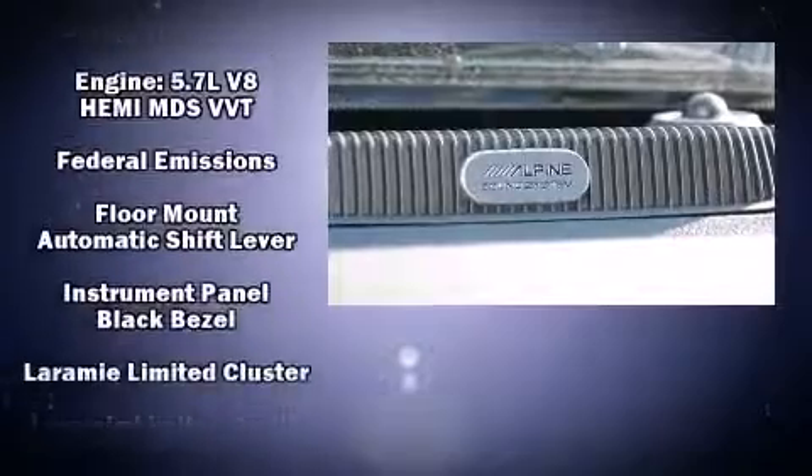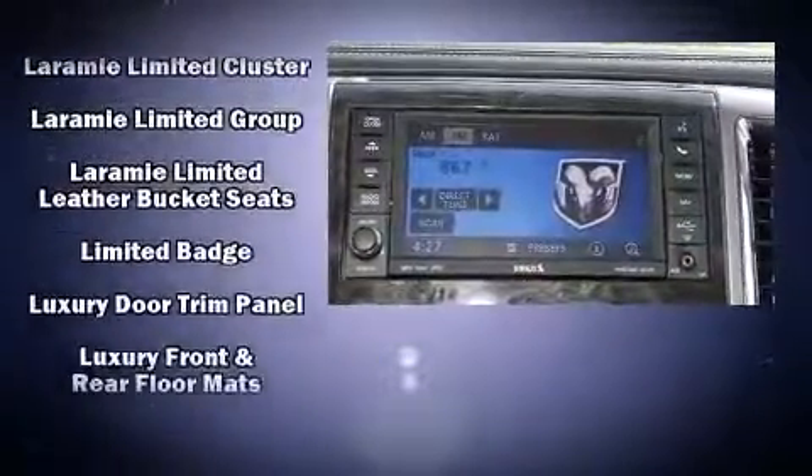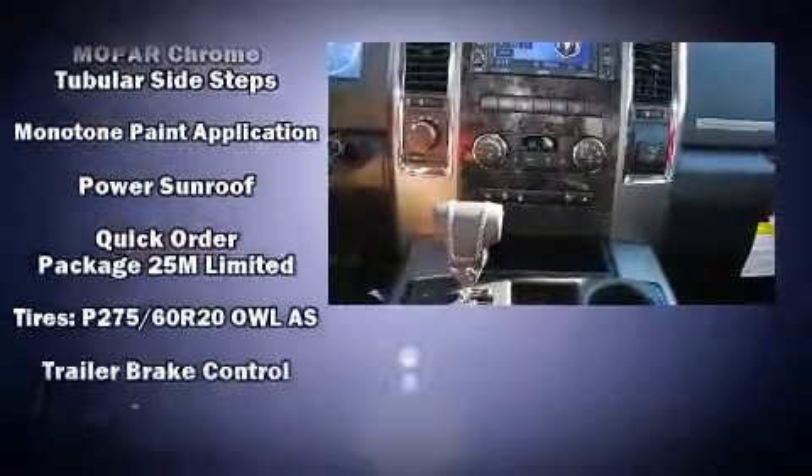Passenger security is always assured thanks to the various safety features such as dual front impact airbags, front side impact airbags, traction control, brake assist, and four-wheel disc brakes with ABS.